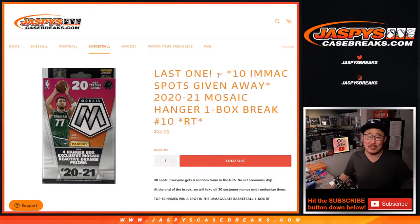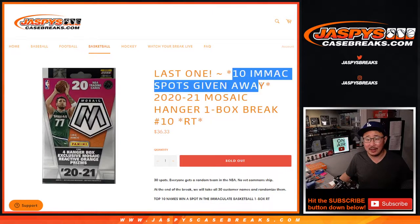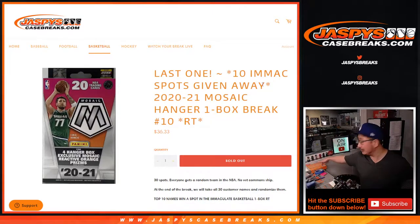Hi everybody. Joe for JaspisCaseBreaks.com with our final mosaic hanger box to unlock that immaculate one. In fact, our final immaculate box. We may get some more immaculate basketball, so just keep an eye out on JaspisCaseBreaks.com.